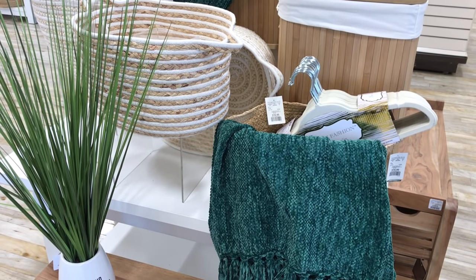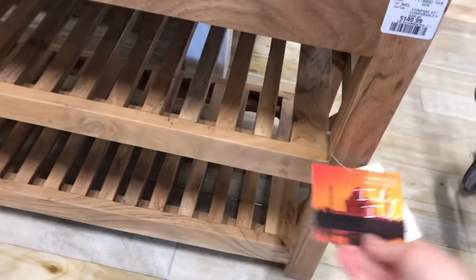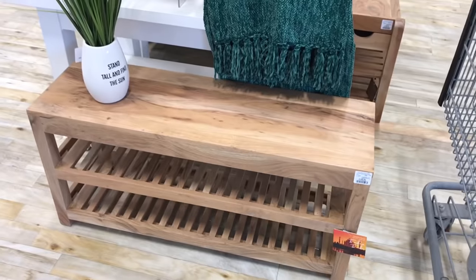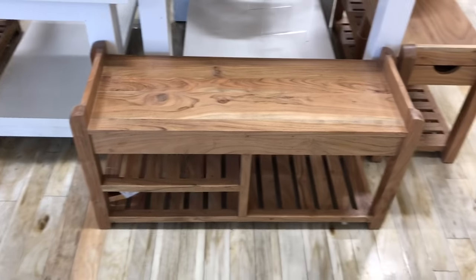I'm just inside HomeSense and they have so many new things. These benches are new — they're really long. I'm almost wondering if I should grab one of the long ones or the shorter ones that I saw in another section. These are just so cute. This one here even has a little side shelving.